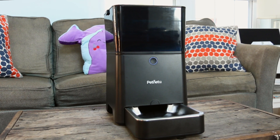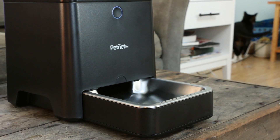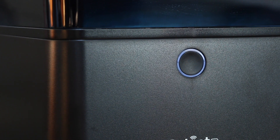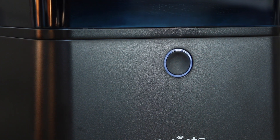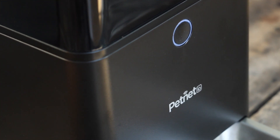This is the Smart Feeder from PetNet. I've been using it for a few weeks to feed my cat and found it's fantastic at its primary function: feeding your pet on an automated schedule. At $150, though, it has to do more than save you from manually feeding your pet twice a day to convince most people that it's worth buying.